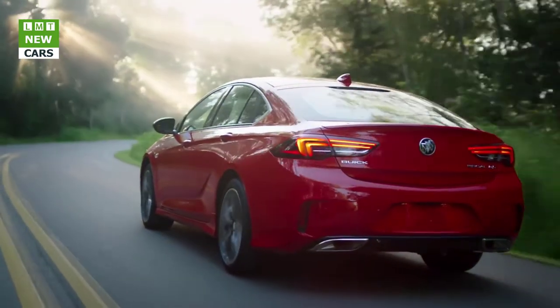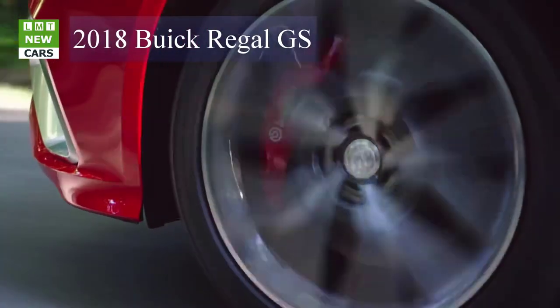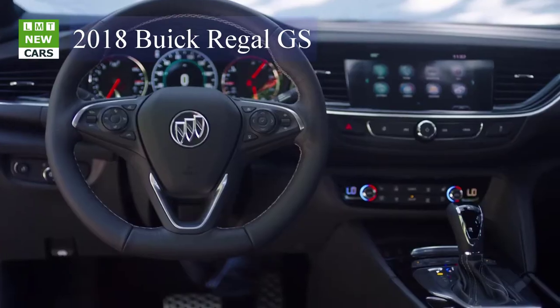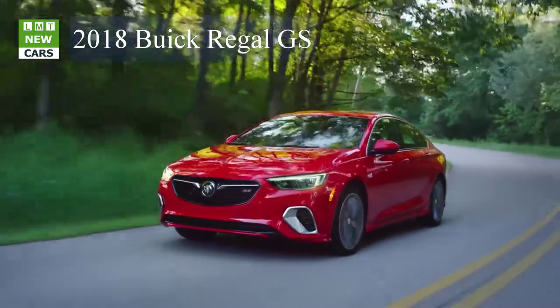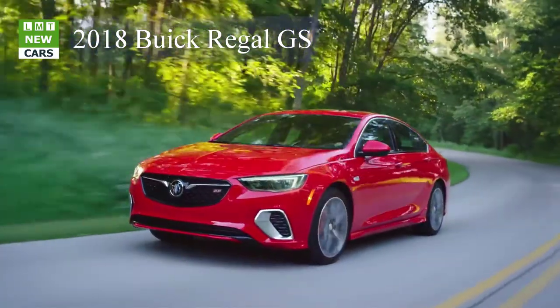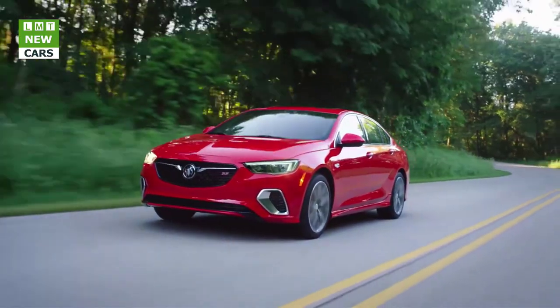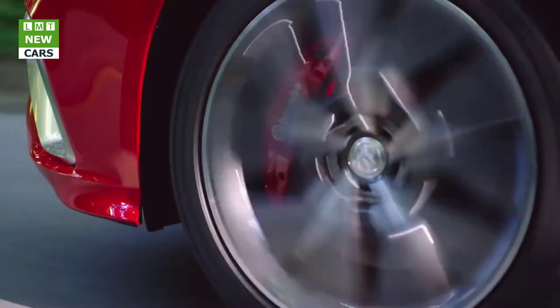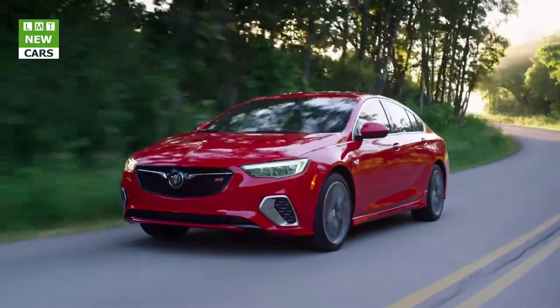It's complemented by an updated adaptive suspension that reacts to the road up to 500 times per second. It can also be set to specific parameters via Buick's interactive drive control with standard, sport, and GS modes. Other GS highlights include a sport-tuned exhaust, performance brakes with Brembo front calipers, 19-inch wheels, and a sport body kit.